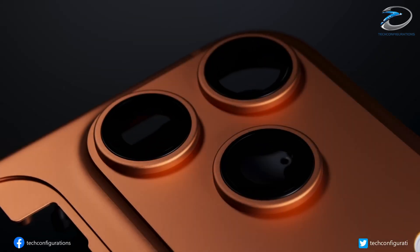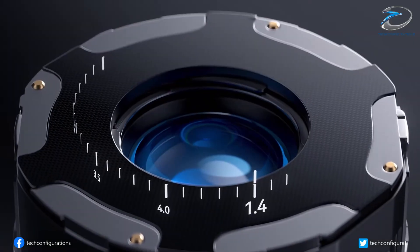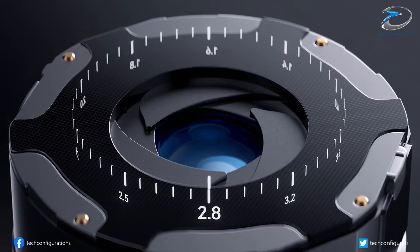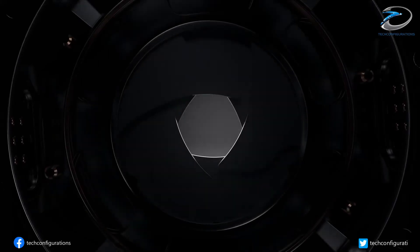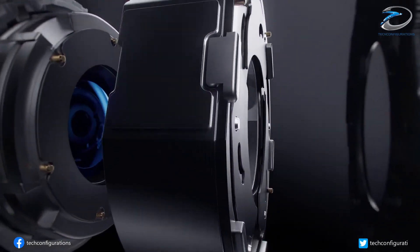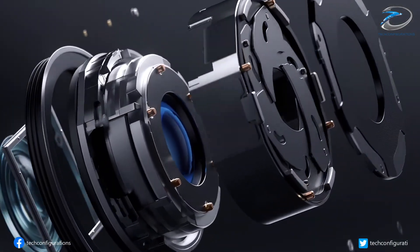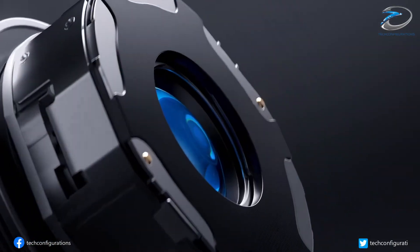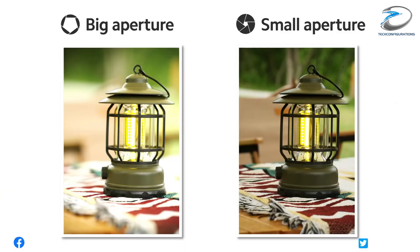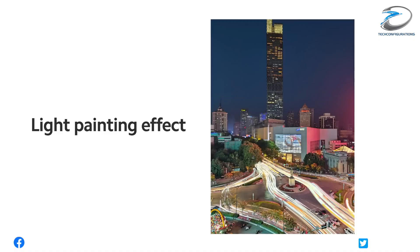But the biggest upgrade might actually be behind the phone. Apple is planning to introduce a variable aperture camera for the first time, and this is huge because it lets you control exactly how much light enters the lens. In low-light situations, you open it up for brighter, more detailed shots. In daytime, you tighten it for sharper results. Samsung is also working on a wider aperture for the S26 Ultra, but theirs is fixed — Apple is going for real mechanical control. This is the kind of change that photographers have been begging for on smartphones, and it might be one of the biggest jumps in iPhone camera history.